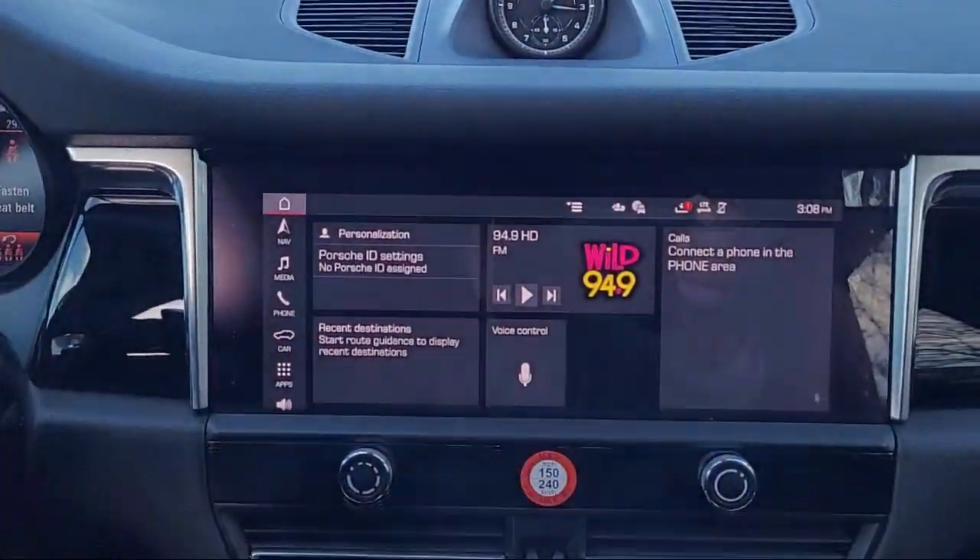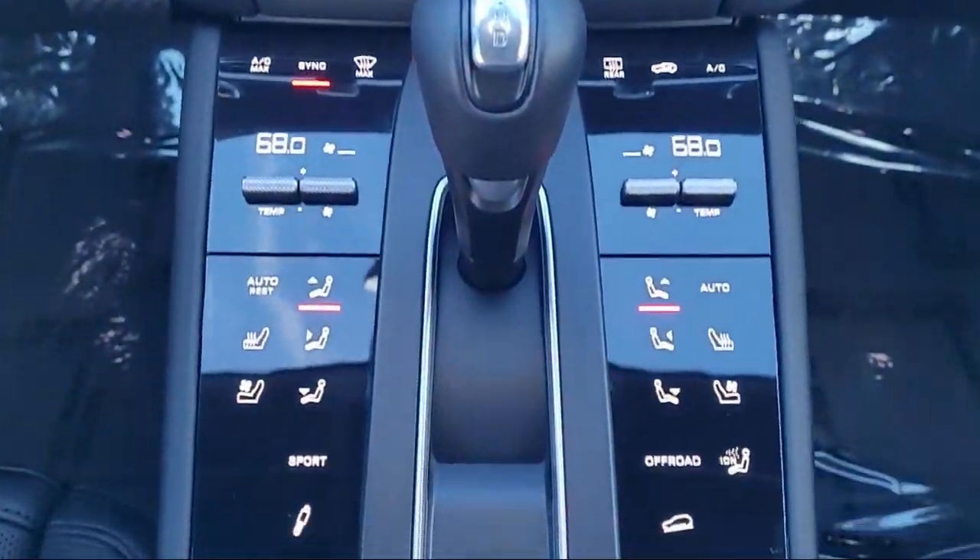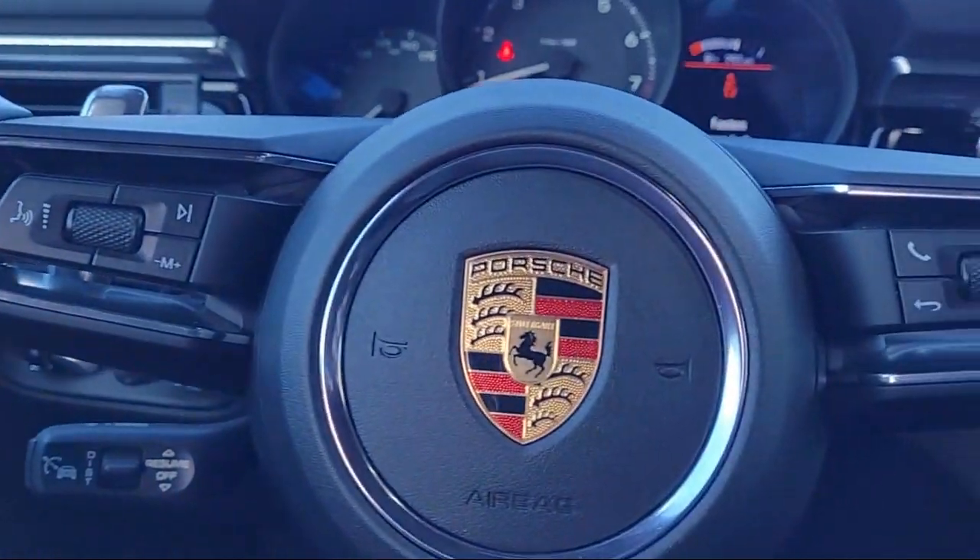Power windows with safety reversal, center front console with armrest and storage, and much more.